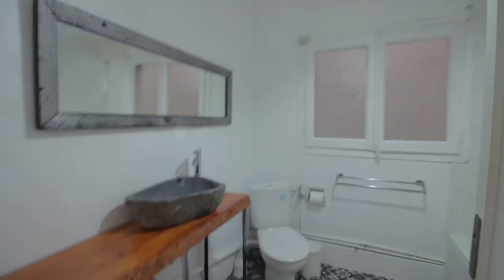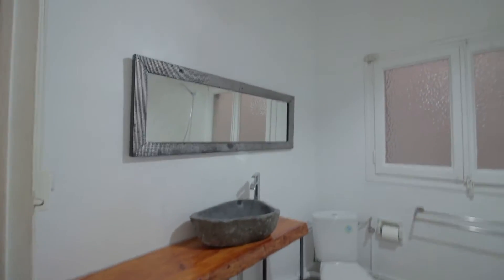There's the bathroom over here, with its sink, mirror, toilet and shower.